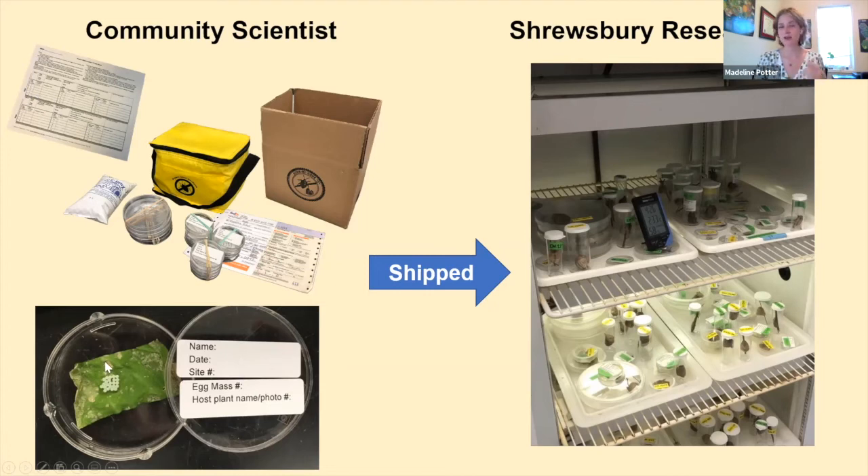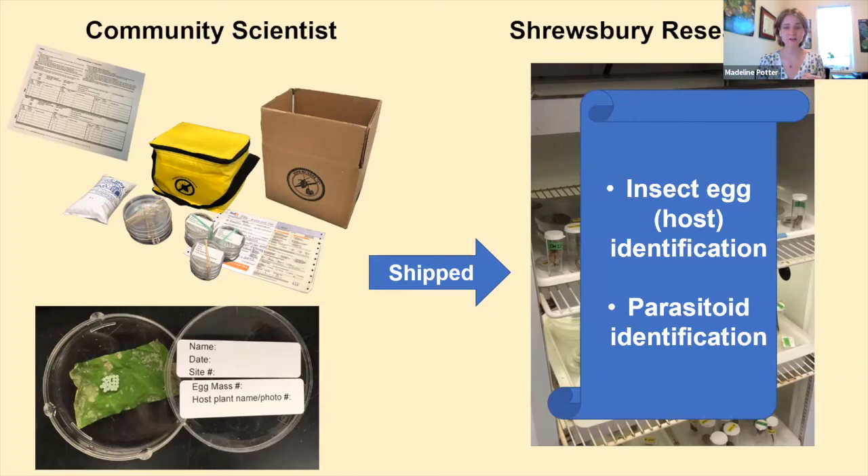Once I received the insect eggs, I would place them into growth chambers — basically a refrigerator that controls temperature, humidity, and daylight cycles. I set these parameters to mimic outdoor conditions to rear out whatever was inside these eggs. My lab technicians and I would check all of the insect eggs every other day or so for emergence of whatever insect was coming out of them, and then identify the group or species of what these insect eggs were and whatever was emerging.